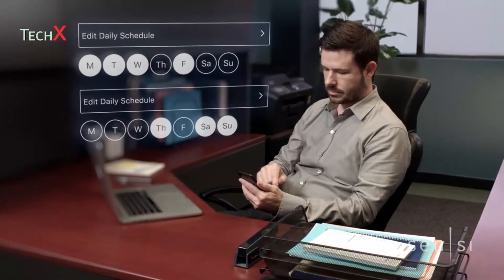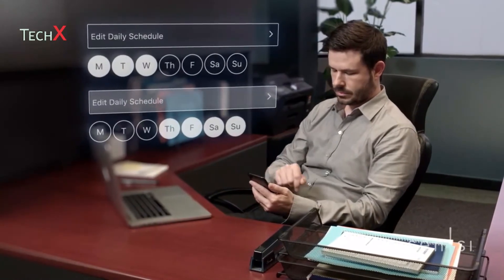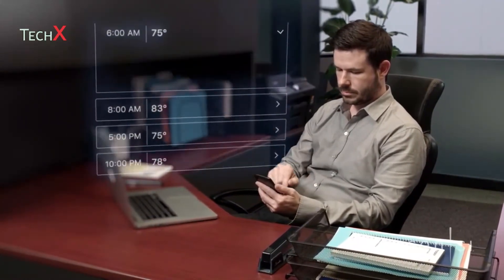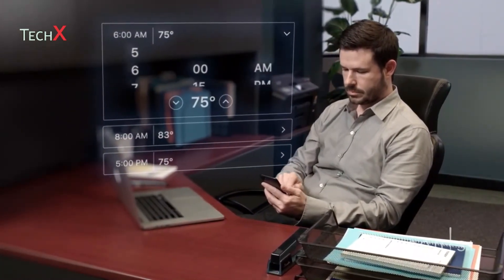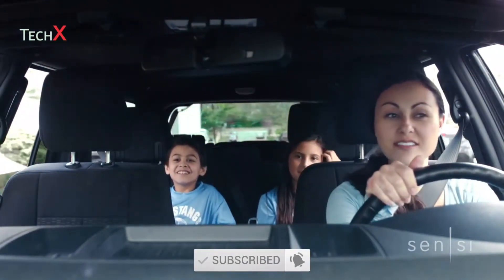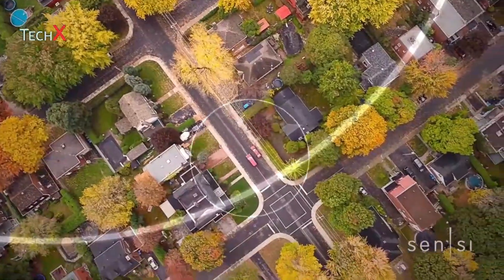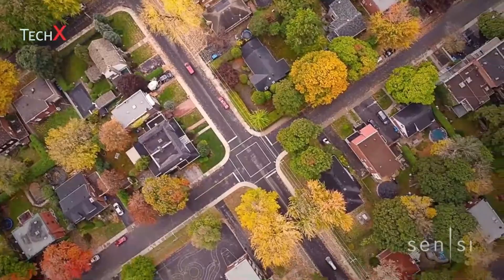Sensi Touch Wi-Fi thermostat makes saving energy easier than ever, with multiple options to help you cut costs and maintain comfort. Use flexible scheduling to plan your week and fit your lifestyle. Or, if you're arriving home earlier than planned, no problem — the geofencing feature takes note of your location and adjusts to make sure that you're comfortable upon arrival.